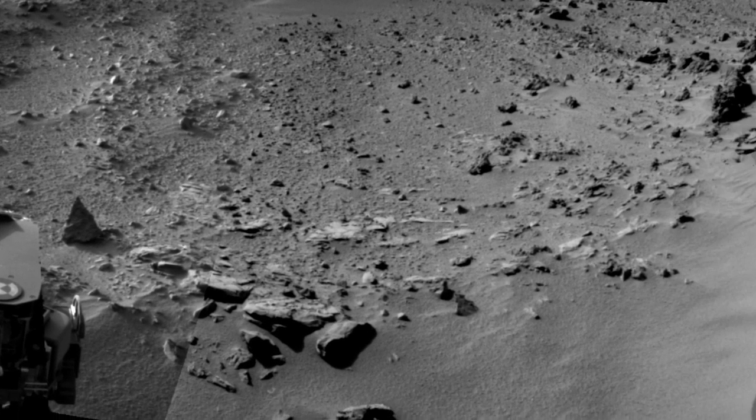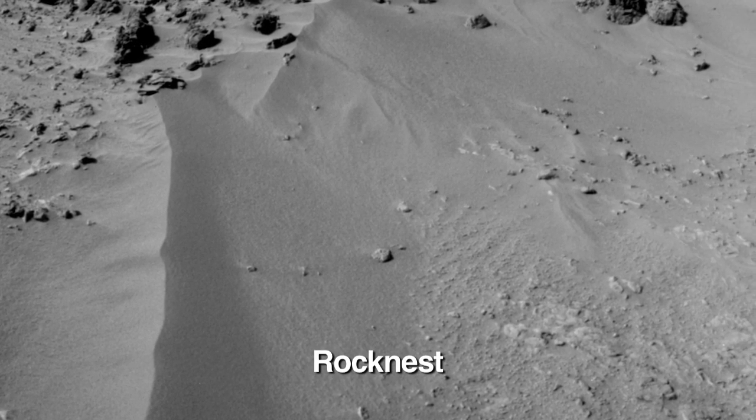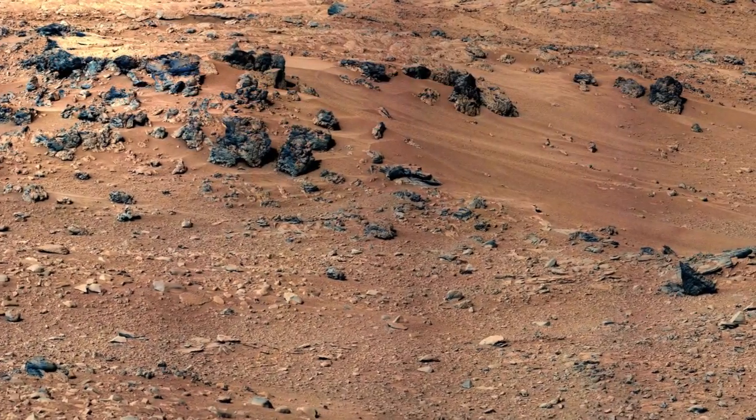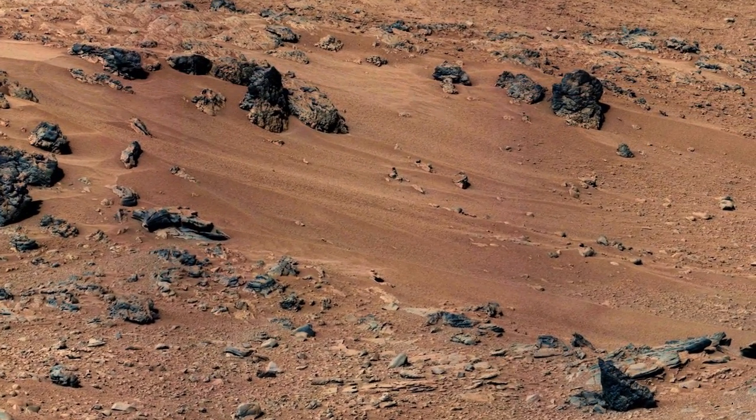We got some great science data there for the science team and now we're moving to a new location called Rock Nest. We've come to Rock Nest because it has nice windblown sand drifts. At the Rock Nest location we really are entering a new phase in Mars exploration with Curiosity.